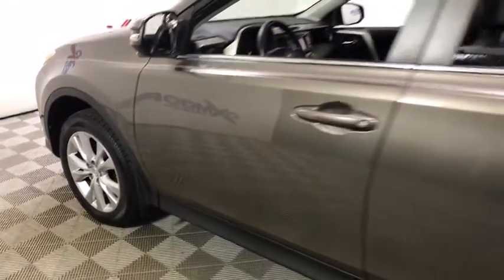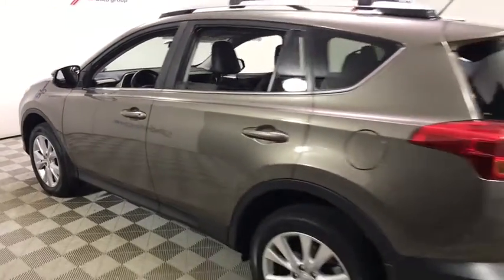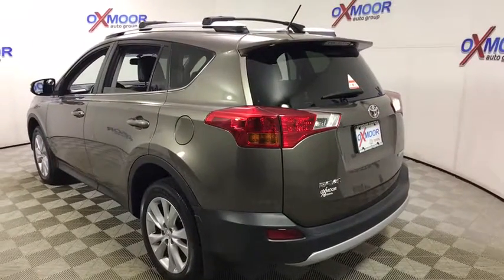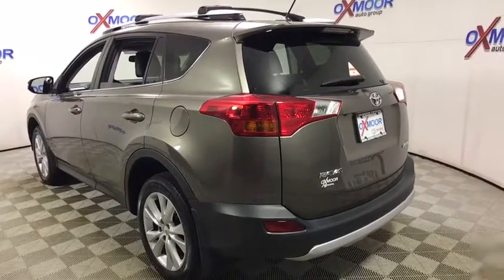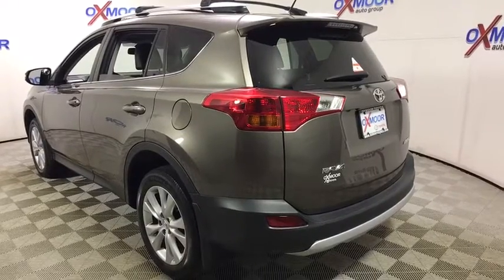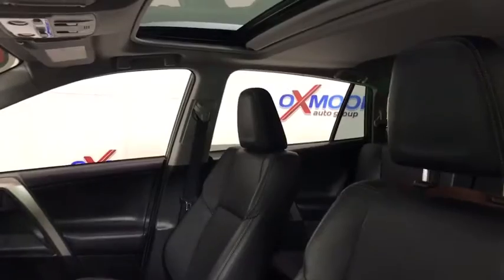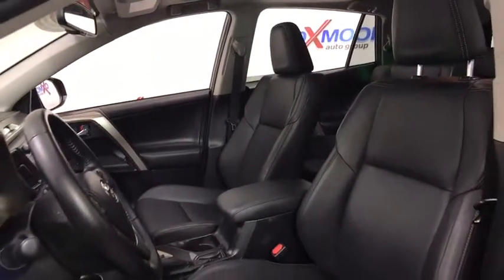The 2015 Toyota RAV4. The RAV4 is one of the most fuel-efficient SUVs in its class. Versatile and efficient, the RAV4 mixes the comfort and drivability of a sedan with the benefits of an SUV. This highly evolved, well-packaged crossover SUV lets you have it all.